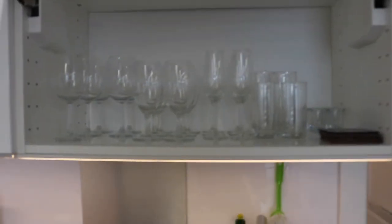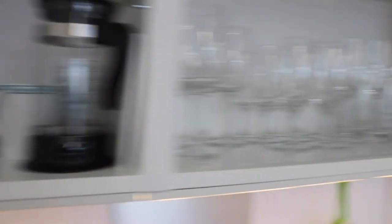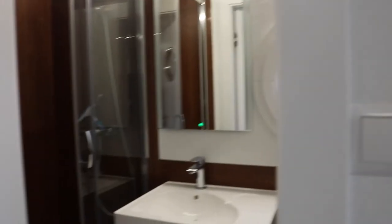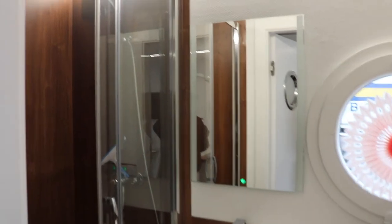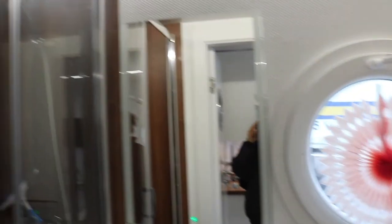Yeah, lots of amenities here — anything you might need, plenty of cups. Let's check out the bathroom. So here's the bathroom — it looks exactly the same as the middle unit, the one we just saw. Same exact layout, and you can see it a bit better because it's brighter.